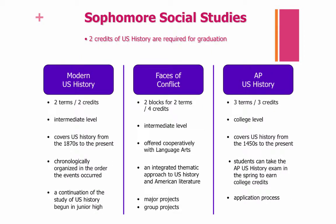You can earn your sophomore Social Studies course requirement by taking one of the following courses: Modern U.S. History, Faces of Conflict, or AP U.S. History. Modern U.S. History is two terms and two credits. Faces of Conflict combines your Perspectives in American Literature requirement with your U.S. History requirement and is offered two blocks for two terms for a total of four credits. AP U.S. History is offered for three terms and three credits. You can see the differences on this slide, and turn to pages 35 and 36 in your course book to read more about these options.